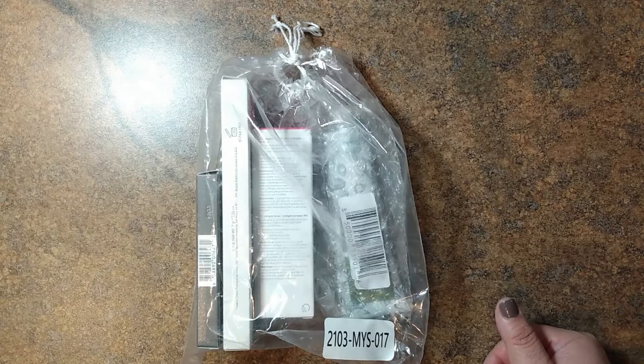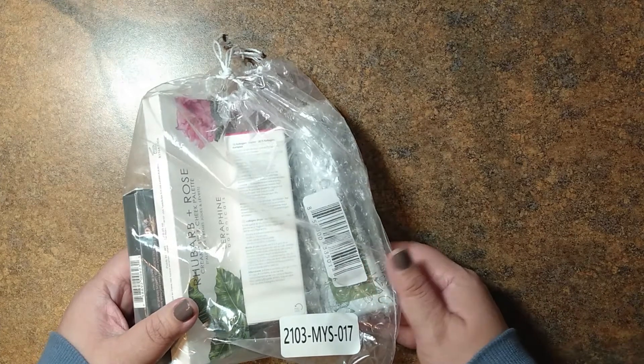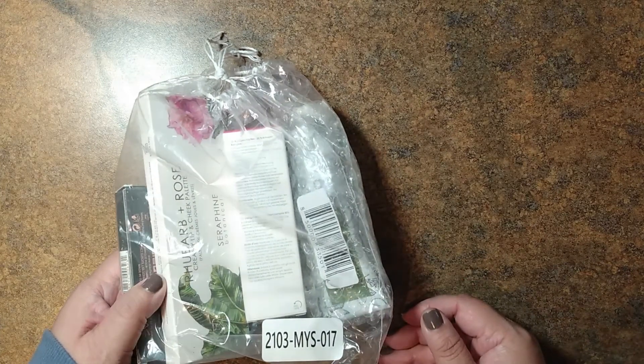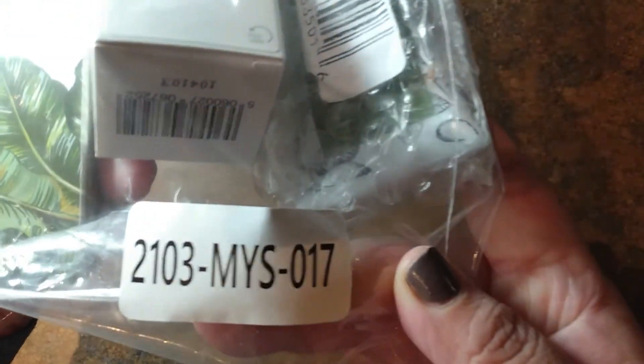Hello there, welcome back to my channel. I've got some fab fun mystery items today. I've got three bundles in total, and I'll be doing them one by one. The first one — here's the number — 2103-MYS-017.